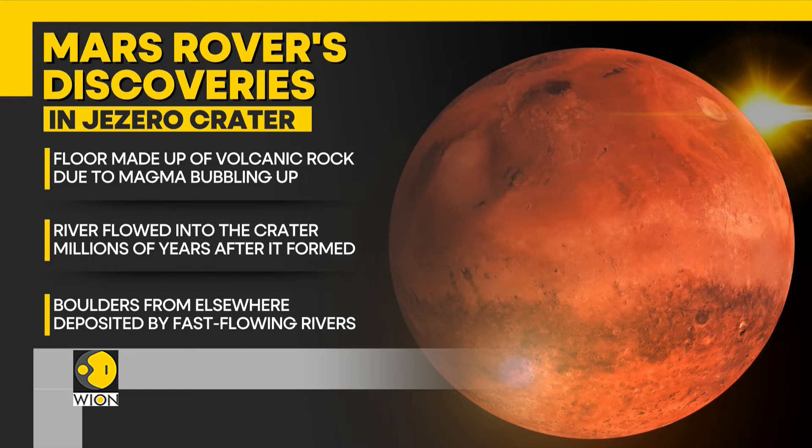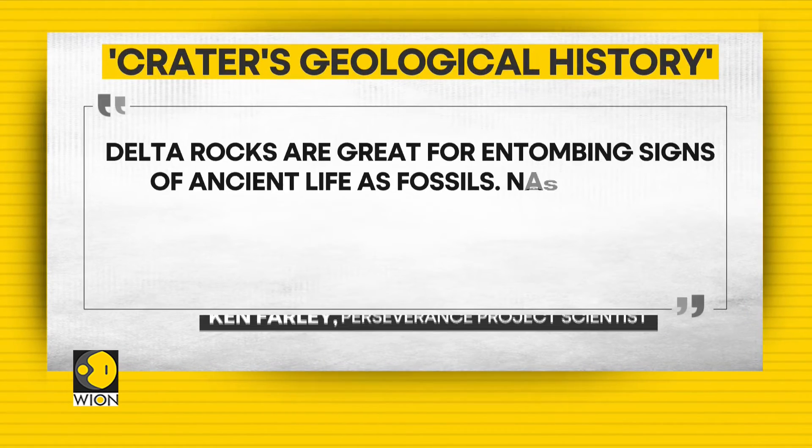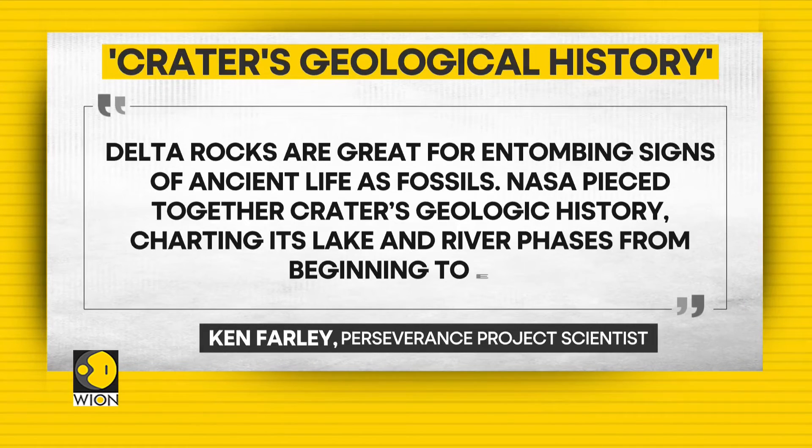According to Perseverance Project scientist and professor of geochemistry Ken Farley, delta rocks are a great environment for entombing signs of ancient life as fossils in the geologic record.